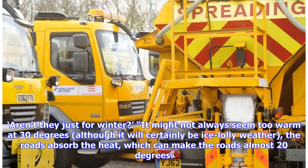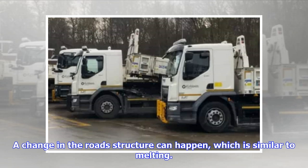"Aren't they just for winter? It might not always seem too warm at 30 degrees — although it will certainly be ice lolly weather — but the roads absorb the heat, which can make the roads almost 20 degrees hotter. A change in the road structure can happen, which is similar to melting."